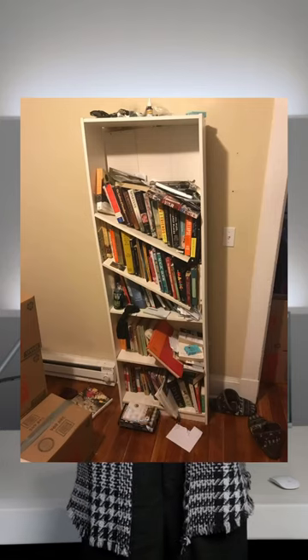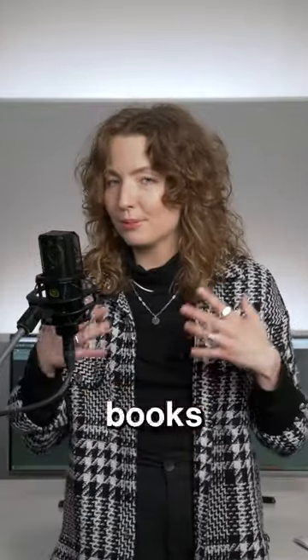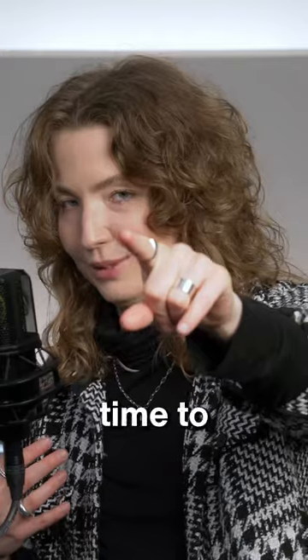Bookshelves filled with books help to absorb sound reflections and scatter sound waves, which can help to create a more even frequency response in your room. Also, books make you smarter, so it should be good to read something from time to time, you know?